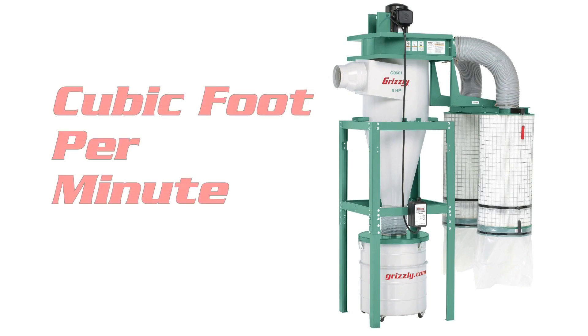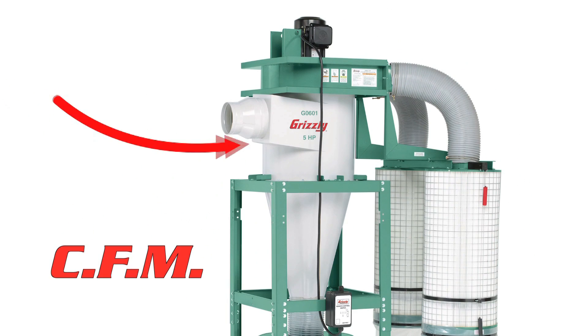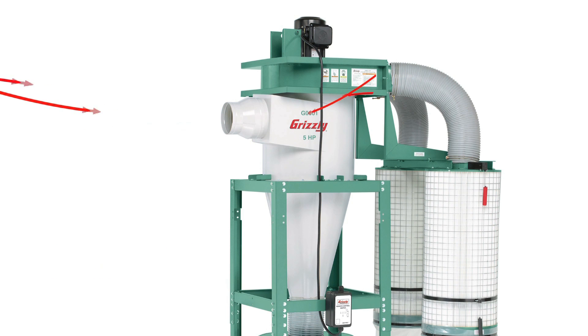Our cyclone filters are certified to capture 99.9% of dust particles from 0.2 to 2 microns. Airflow is the volume of air the dust collector is capable of moving, usually measured in cubic feet per minute or CFM. A higher CFM rating means the dust collector can be used with larger and/or more machines at the same time.